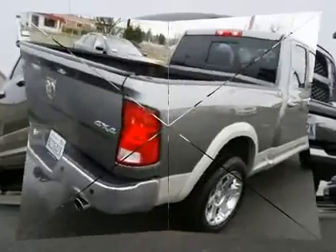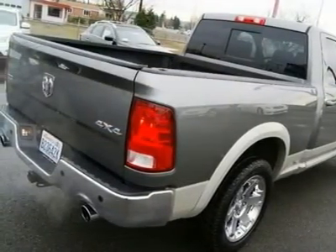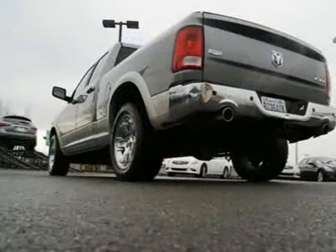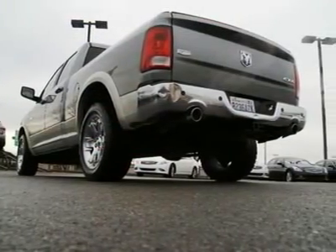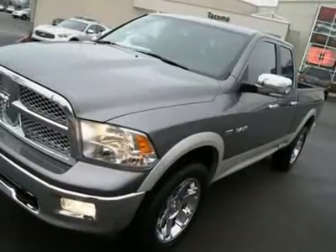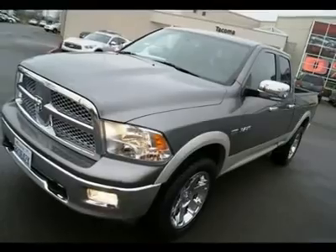Features include navigation, Alpine sound system, traction control, power and heated front seats, dual-zone auto climate control, leather, wood trim, moonroof, fog lights, chrome 20-inch factory wheels and much more. Stop in today to take this Ram out for a spin and please call us with any questions.